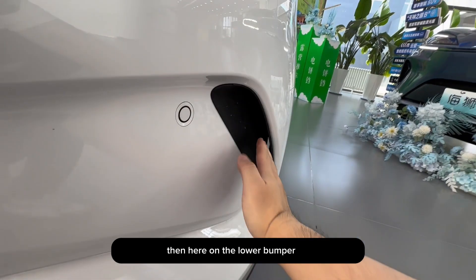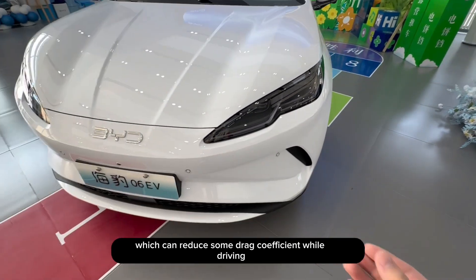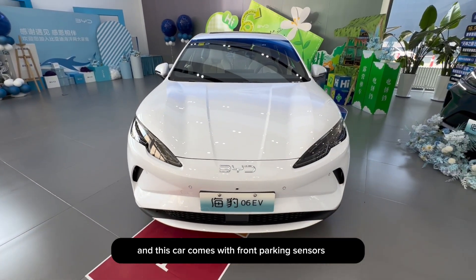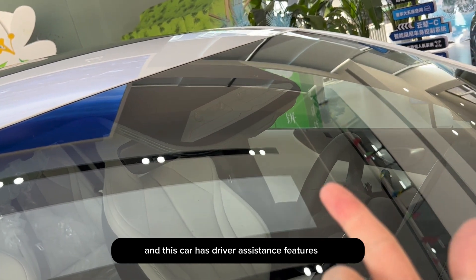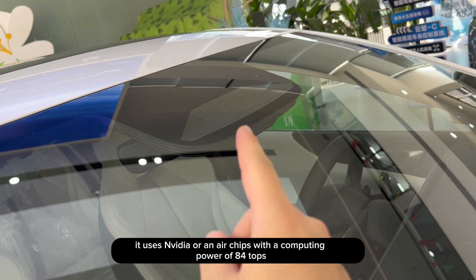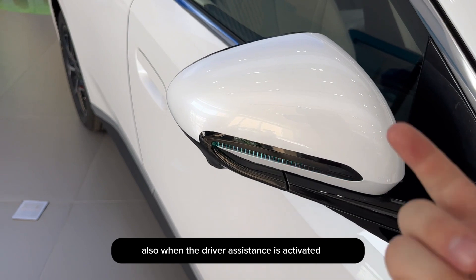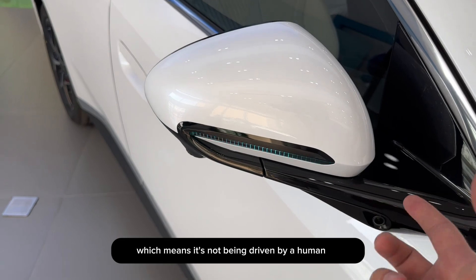On the lower bumper, there is an air vent, which can reduce some drag coefficient while driving. The front bumper has six radar points, and this car comes with front parking sensors. The front windshield has three cameras, and this car has driver assistance features. It uses an NVIDIA chip with a computing power of 84 TOPS. When the driver assistance is activated, the small blue light on the mirror will light up, indicating it's not being driven by a human.